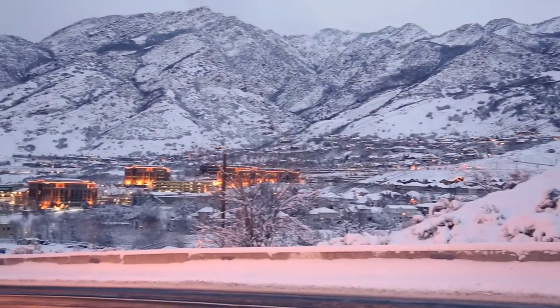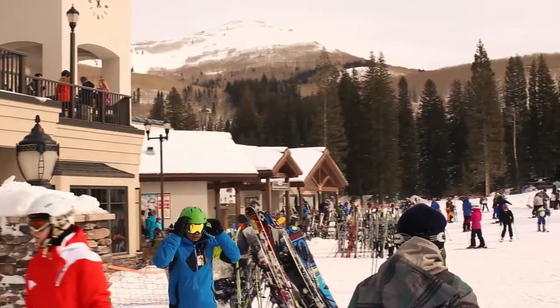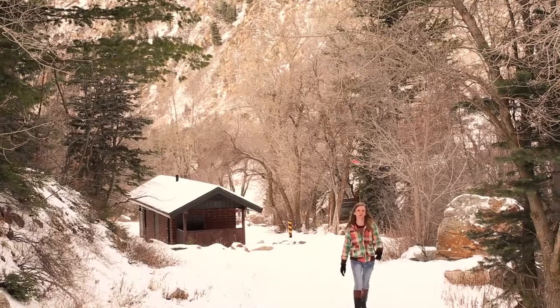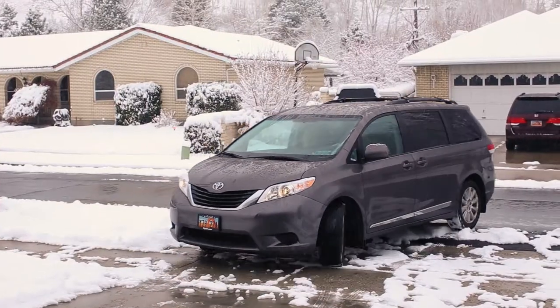Winters in Cottonwood Heights are beautiful, and snow in the mountains gives us great opportunities for outdoor adventures like skiing, sledding, and winter hikes. However, as we all know, snow in the valley can make driving extremely dangerous.